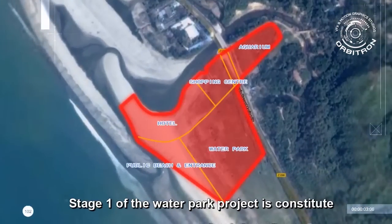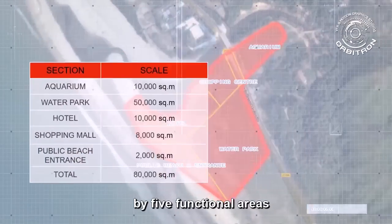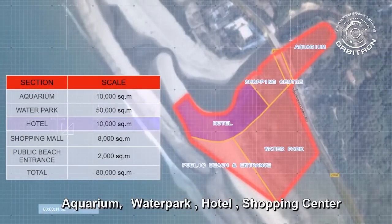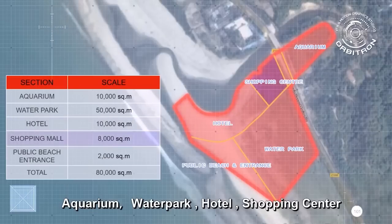Stage 1 of the water park project is constituted by five functional areas: aquarium, water park, hotel, shopping center, and public beach.